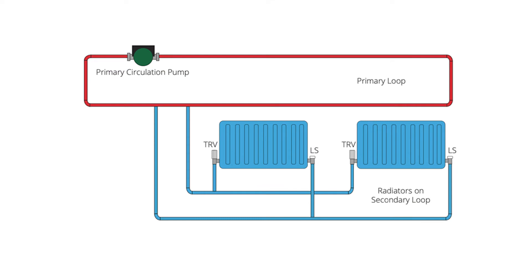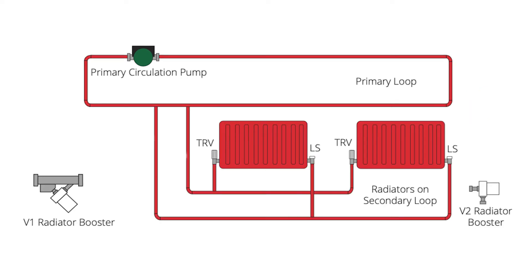In most homes, the flow around a central heating system is driven by a single circulation pump. The flow of the hot water is pumped away and it wants to return with the least resistance. If the radiator closest to the primary pump offers little resistance, the hot water finds an easy route back and the more remote radiators simply fall cold. A radiator flow booster will make any radiator run hot.